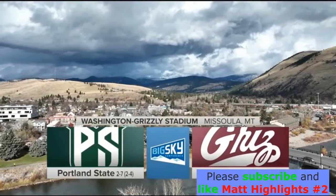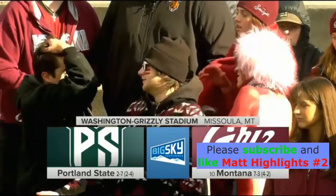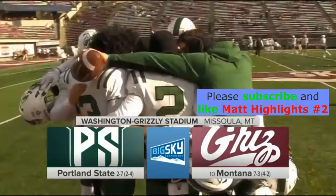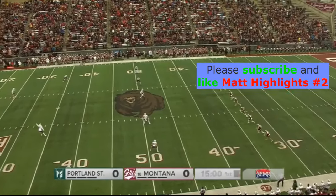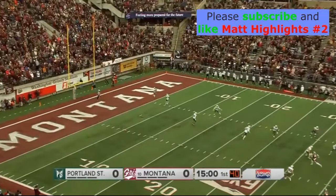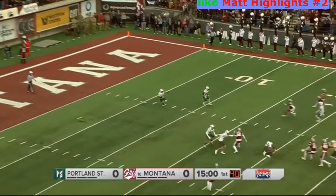A showdown coming to you today. The 10th ranked Montana Grizzlies play host to the Portland State Vikings — and what a venue, they call it the Mecca. This Portland State group could set the standard of this game right here on this return.